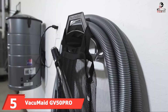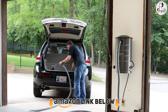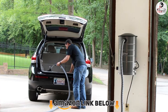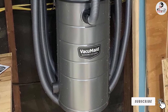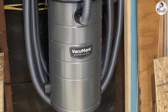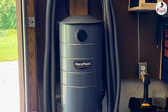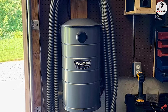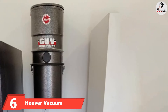At number five, we have the Vacmaster GV50Pro wall-mounted garage and car vacuum. The GV50Pro has surpassed expectations in two features: it is considered the best for low noise during operation, and it has a long hose. It also features multiple attachments, an advanced air filtration system, a large bin, and little to no noise when operating. The only downside is that the long hose decreases suction power slightly, which isn't much compared to its other features.